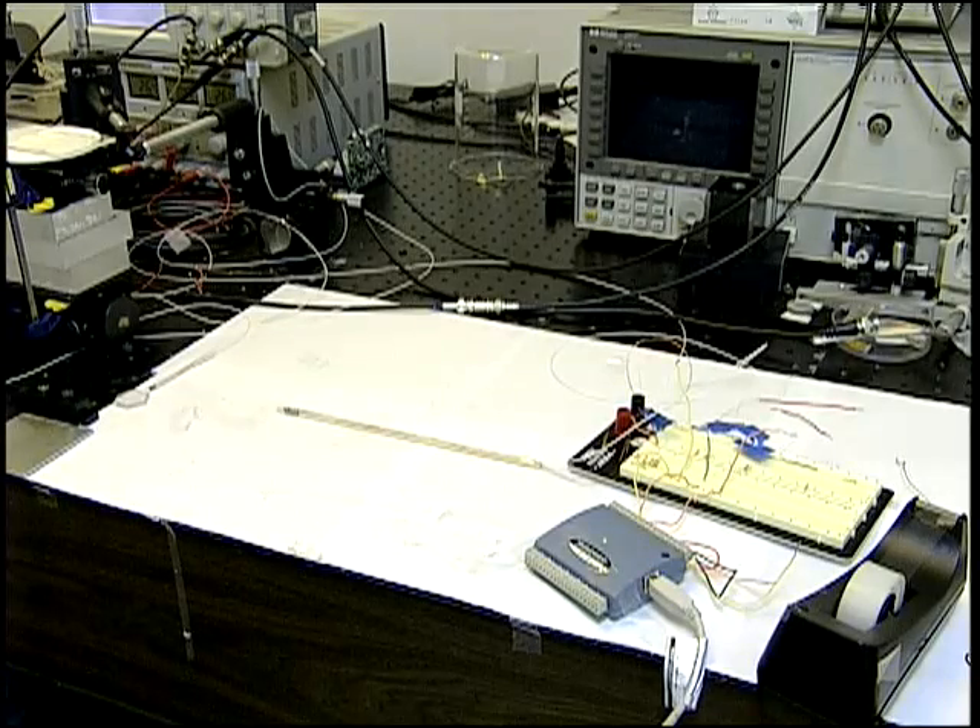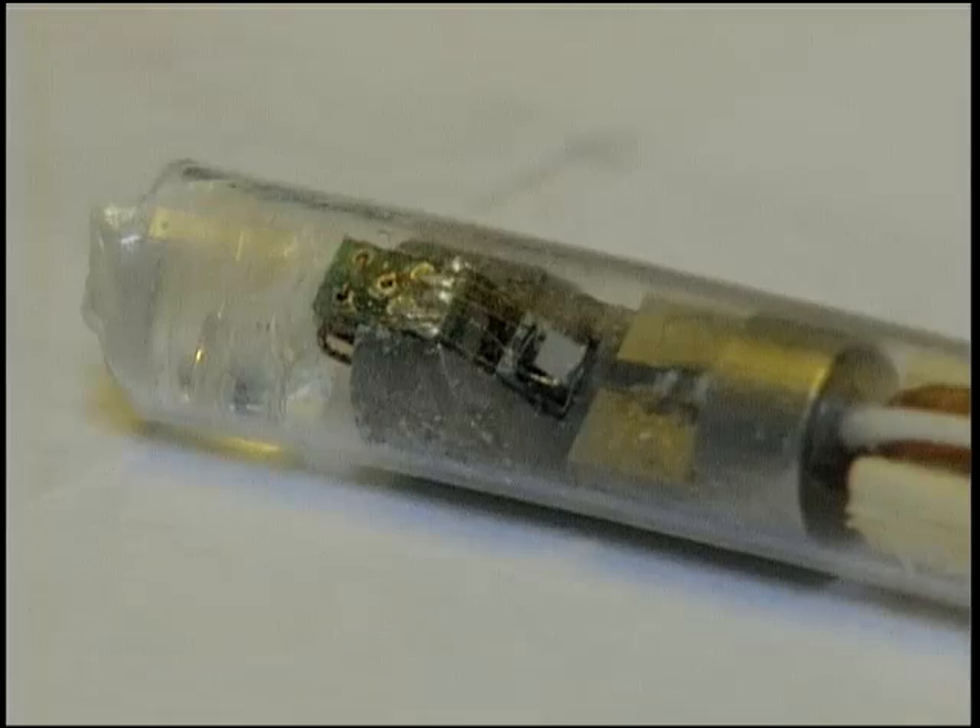A new twist on a common medical tool could mean more efficient surgeries and more comfort for patients. University of Florida researchers have developed an endoscope built with tiny mirrors moving inside.